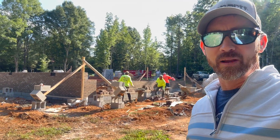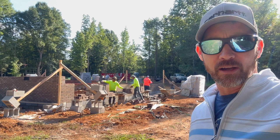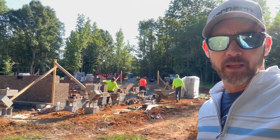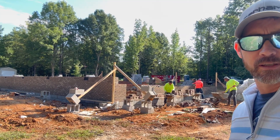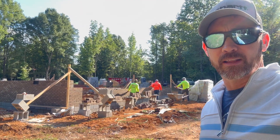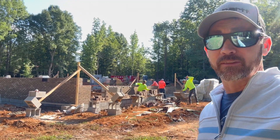Good morning and welcome back. Day two of the foundation build here on our house, and they are already back at it and made quite a bit of progress already this morning, working around this side of the house. There is a lot of grade difference — a lot different than what we were expecting when we first picked this as our home site, but I really like it and I'm excited to see the rest of it go up.